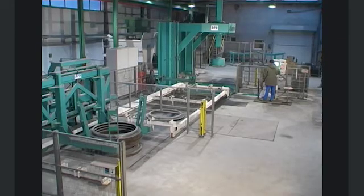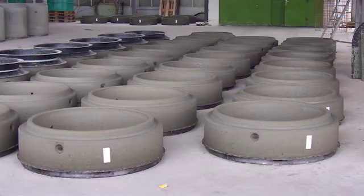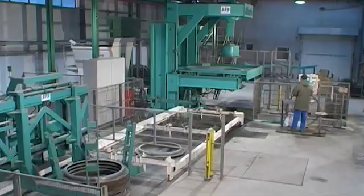The BFS Atlantic sets standards for efficient manhole and pipe production. Powerful, sturdy and intelligent, and with its high cycle rate and short changeover times, the Atlantic system has proven itself worldwide.